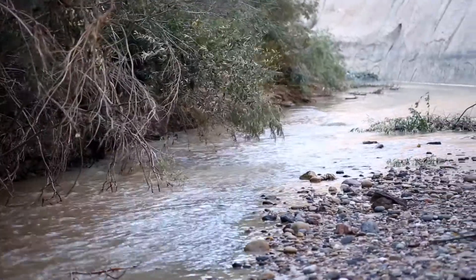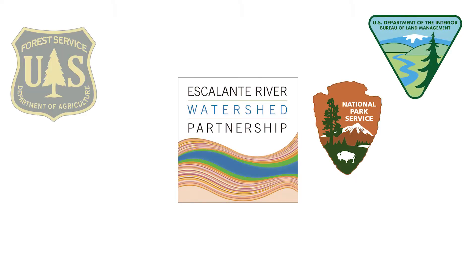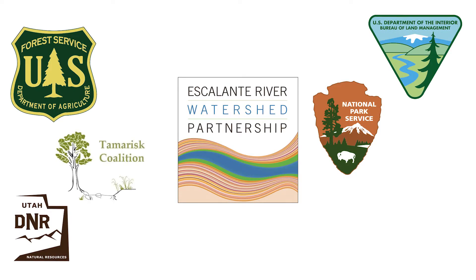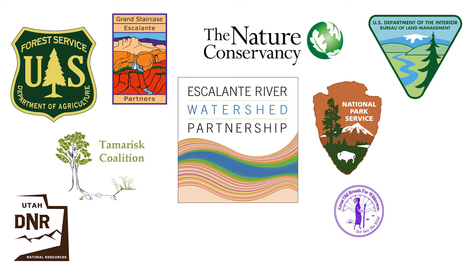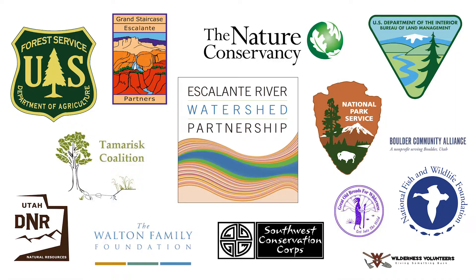Russian olive trees were introduced into the United States after the Dust Bowl era of the 1930s to control soil erosion. Russian olive removal began in the year 2000 with only a few dedicated individuals and volunteers. The Escalante River Watershed Partnership was formed in 2009 for the benefit of the watershed's health. The partnership currently consists of federal agencies, state agencies, non-profit organizations, private organizations, and private landowners.